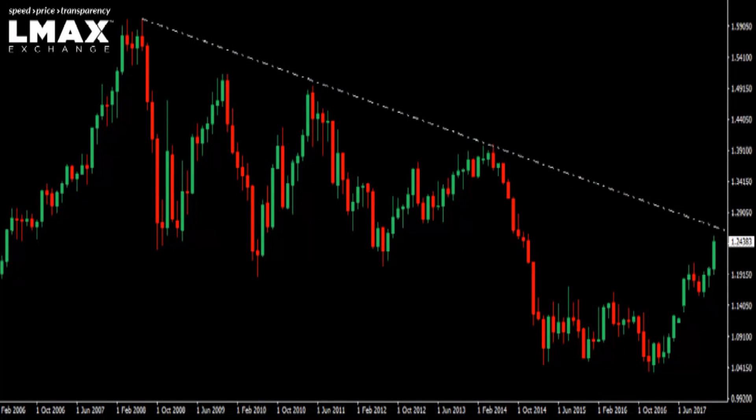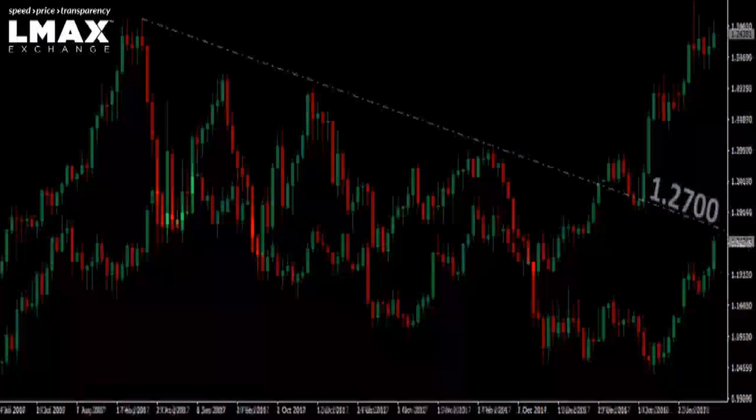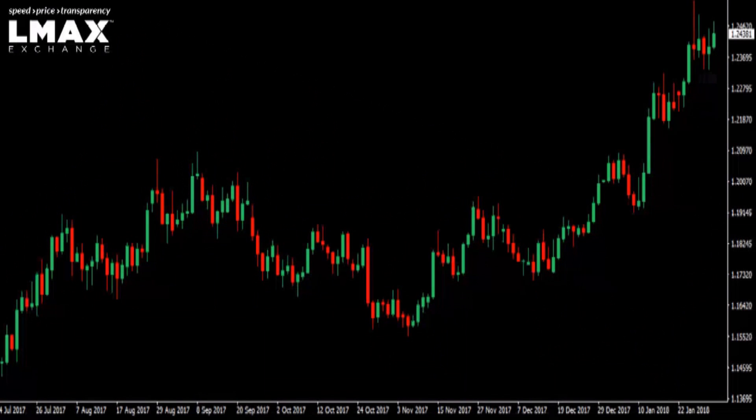The focus right now is on this monthly chart, this major falling trend line resistance off the record high from 2008. That trend line currently comes in at around 127, and that's where the market's going to want to push right now. If we see any setbacks, they're only viewed as minor corrections — 123.35, 120.165 below there — and it would really take a break back below the 2017 high, that previous resistance turns support at 120.94, to force a more meaningful shift.